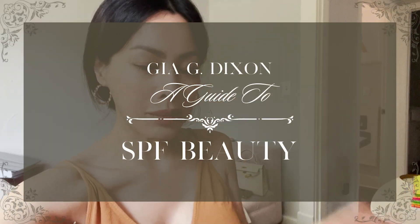Here is a quick and simple guide on SPF beauty, how I like to layer, and little summer beauty tips that keep you feeling fresh. Everything is linked below.